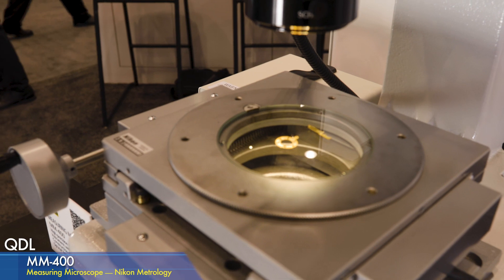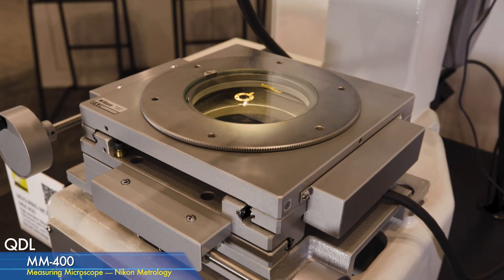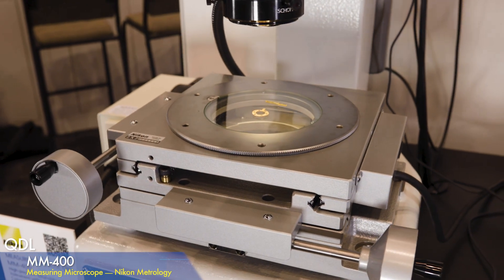The big brother to this stand is our MM-800. We can put a 10x6 XY and 8-inch Z on that one.